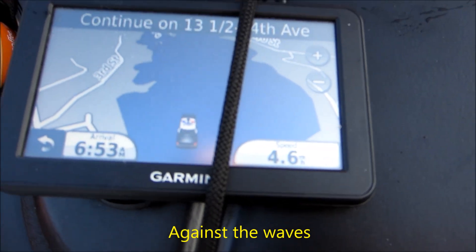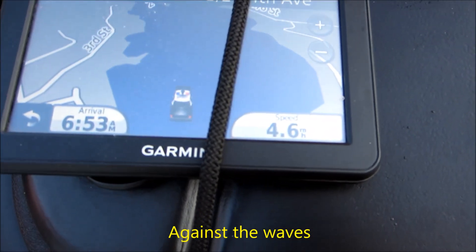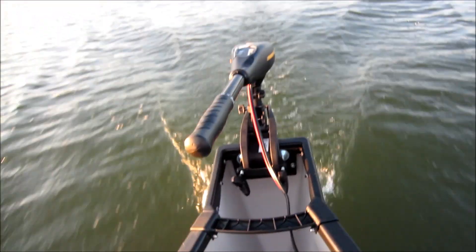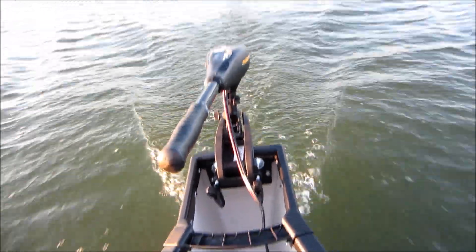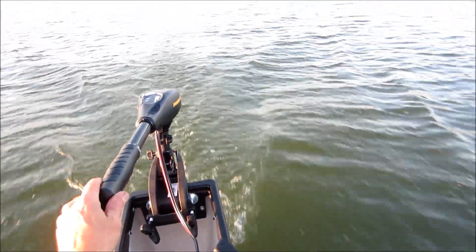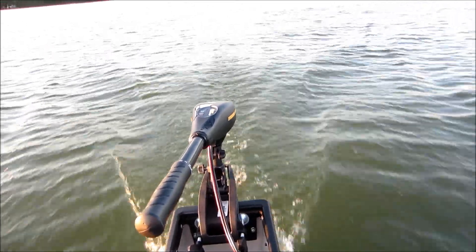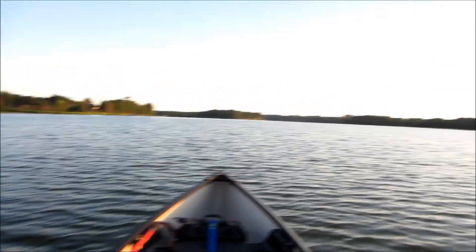4.6 miles an hour, 4.7 — that's pretty good. Clipping right along. Nice day, perfect timing.